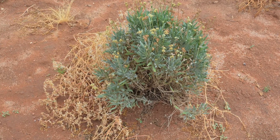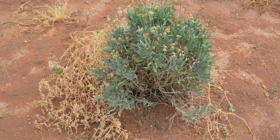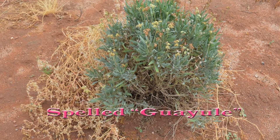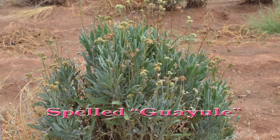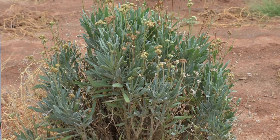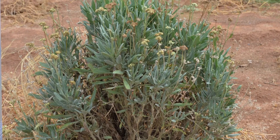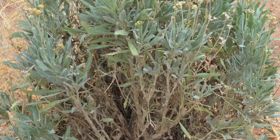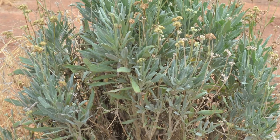Guayule is an excellent alternative to Hevea rubber. The original research in the 1930s was to develop it for airplane tires, which have to be soft, flexible, and remain flexible even when frozen at high altitudes — that's why Hevea rubber is so popular. Guayule has replaced much of it and is now being integrated into airplane tires as well.